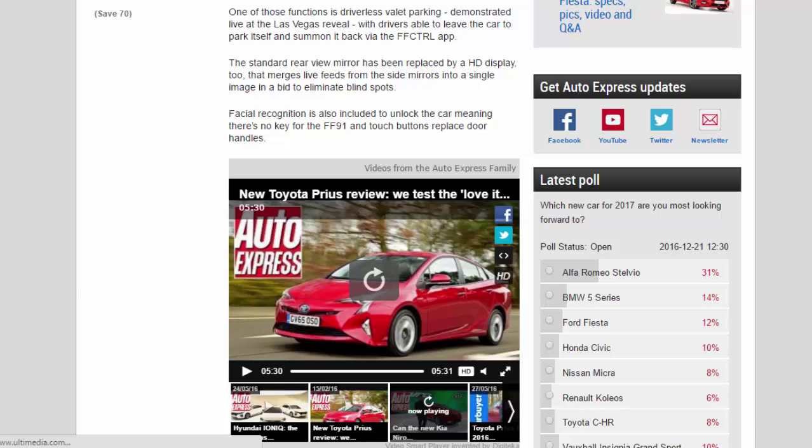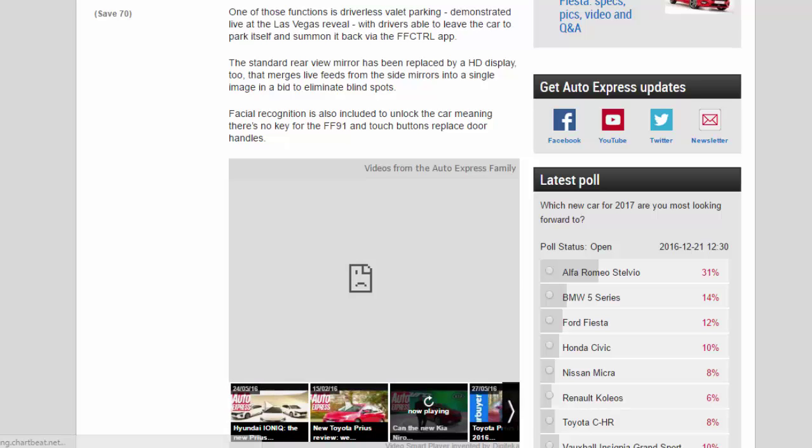The standard rearview mirror has been replaced by an HD display that merges live feeds from the side mirrors into a single image, in a bid to eliminate blind spots. Facial recognition is also included to unlock the car, meaning there's no key for the FF91, and touch buttons replace door handles.